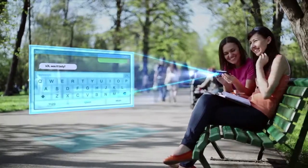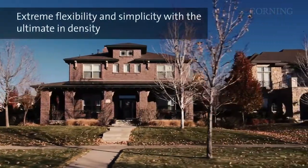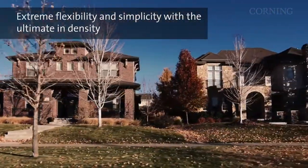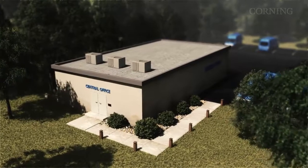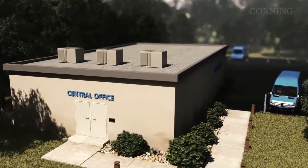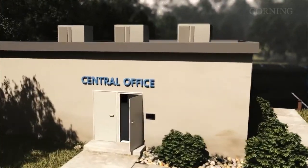Corning's next-generation switch center solution combines extreme flexibility and simplicity with the ultimate in density. With superior jumper management and an innovative fiber routing system, the Centrix platform is a cross-functional system that meets the requirements of multiple application spaces.